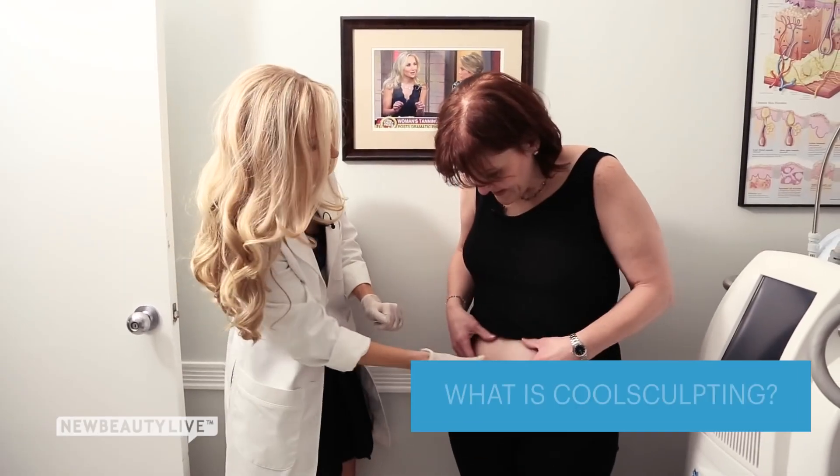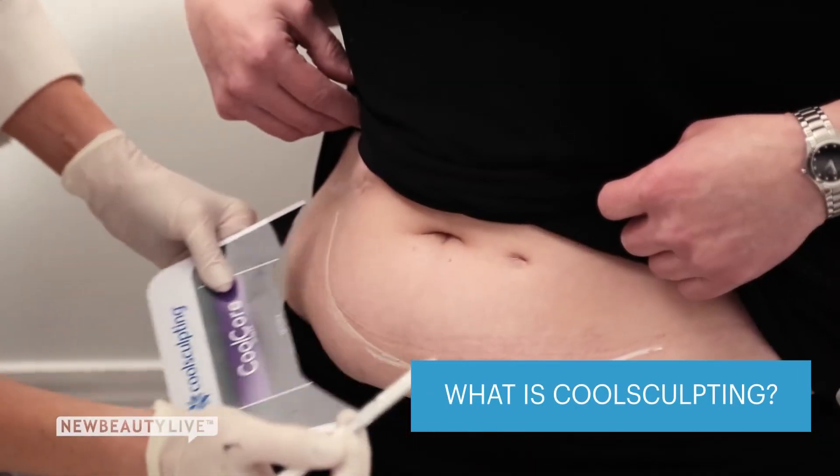When you think about a good candidate for CoolSculpting, really anyone who's looking to target unwanted fat that oftentimes is resistant to diet and exercise. CoolSculpting is the only non-invasive fat reduction treatment that actually utilizes precisely controlled cooling to target and eliminate the fat.